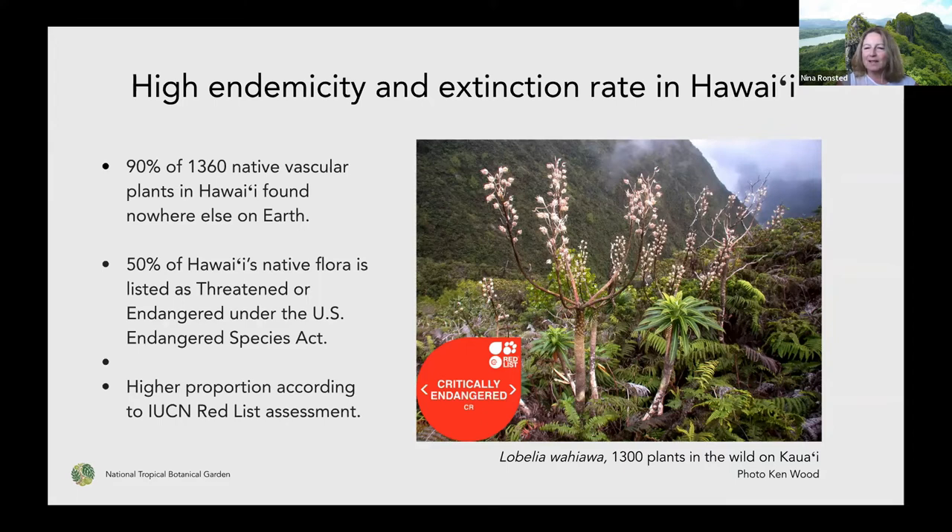The Red List is becoming the internationally recognized place to go if you want to know what's threatened. But if something's not there, you actually don't know, and you cannot mistake that for everything being safe. We started some years ago looking at the endemic plants on Kauai. At that point, very few were Red Listed. Over some years, we managed to get all 250 assessed, and according to IUCN Red List criteria they are all either threatened or endangered. More than 80 of them are down to less than 50 individuals in the wild.